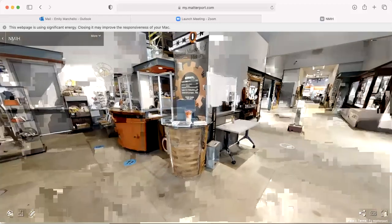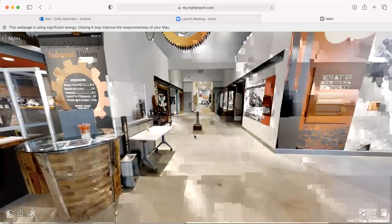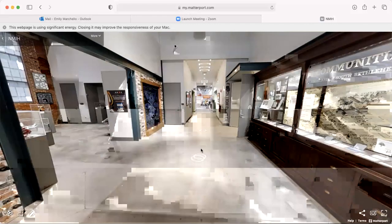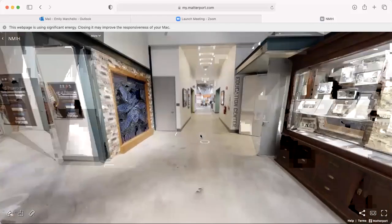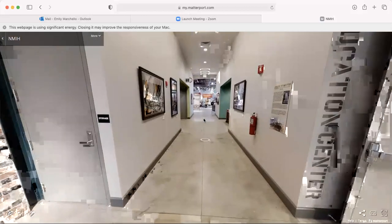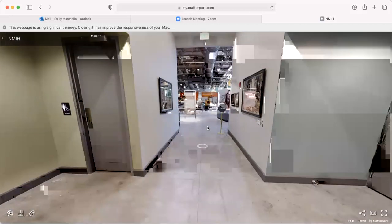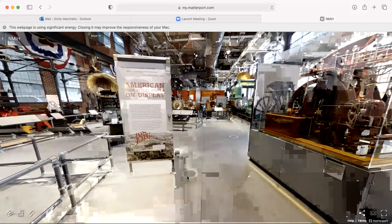We'll make our way back to the main exhibit galleries. To the left is our changing exhibit space, and to the right is our education center. We then make our way to the first gallery in the museum, called Machinery Hall, where we talk about the 1876 Centennial Exposition.